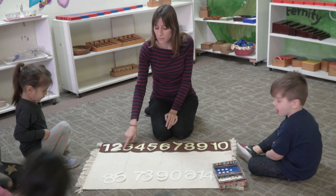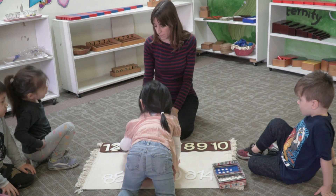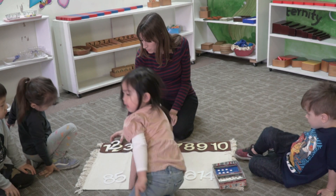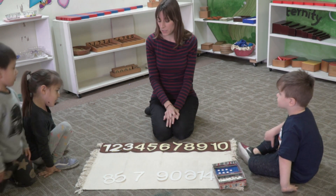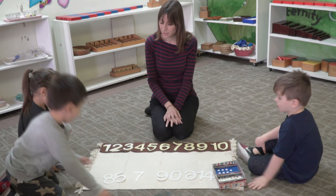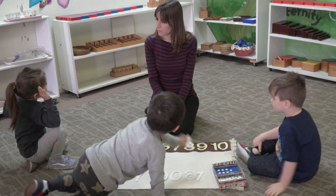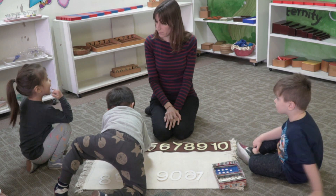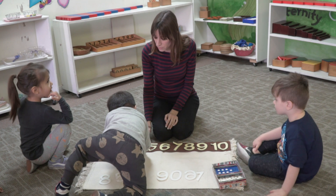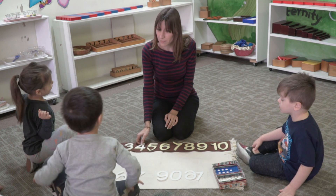Can you find the match to this number? Do you know what it is? Three. All of you are three years old, right? My friend Logan, can you find the match to this? I'm a four-year-old. All the four-year-olds are coming. Do you know which number this is, Logan? Four. That's right.